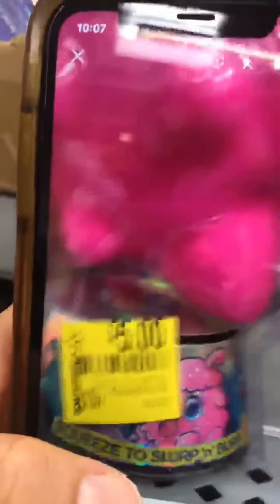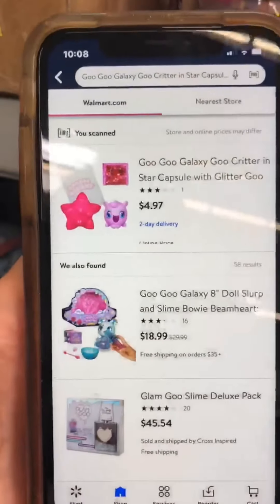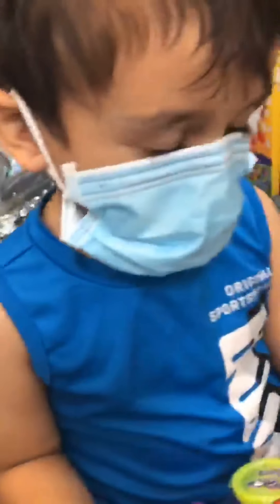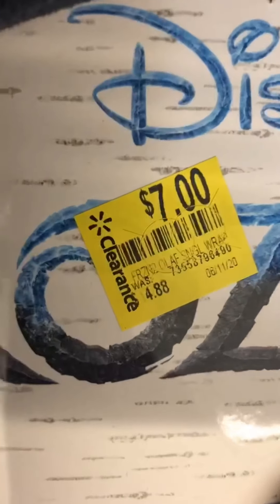These other squishies — the Slurp and Burps — were marked for $5.00. I scanned them and in-store they ring up only $2.50, while online shows $5.00. If you have any Harry Potter fans, these little squishies are only $1.50, originally $7.00. And just for those who are curious — yes, I have my kids covered and safe; baby's in the bubble and my son has a mask on.